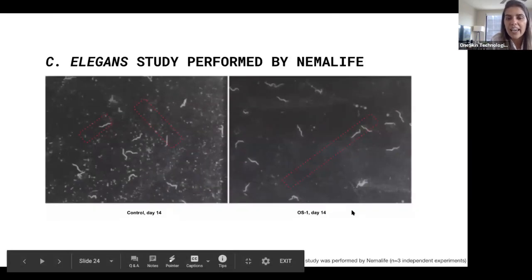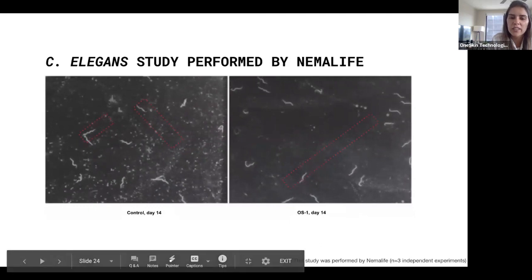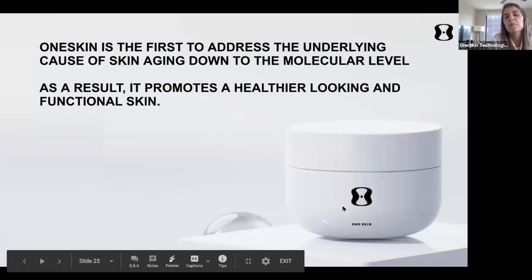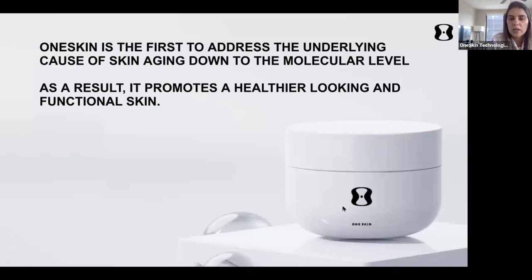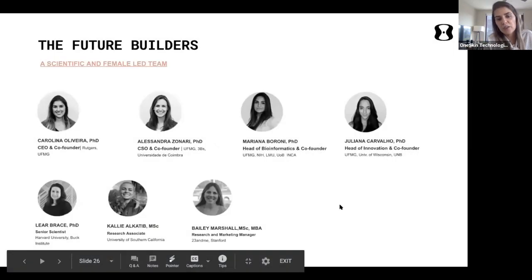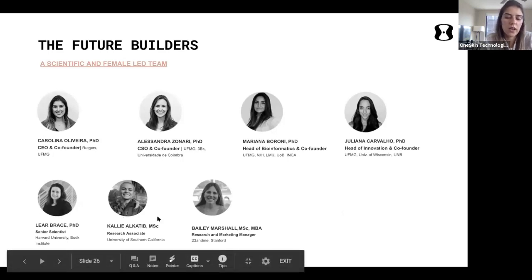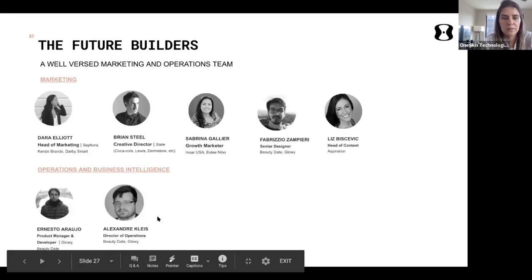This is more related to health span than lifespan, and I think that's what really interests most of us. We have a short video showing how worms in the treated group move much faster than the non-treated. We are bringing this product to market now in October, direct to consumer through our website.